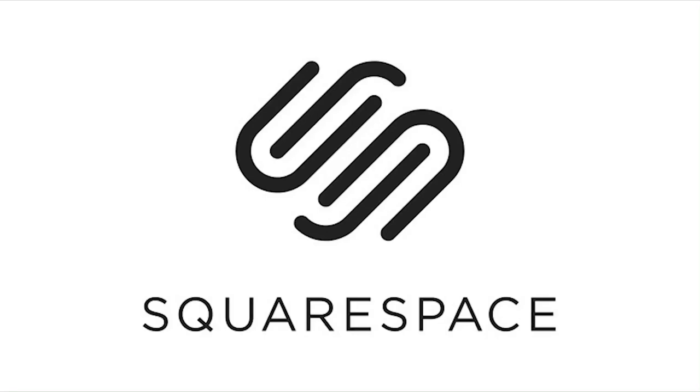Thank you Squarespace for sponsoring this video. Whether you're looking for a website, blog, or an online store, make sure to check out Squarespace. Use the coupon code Manny, you get 10% off.